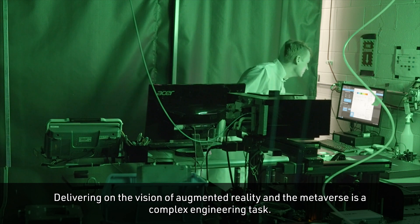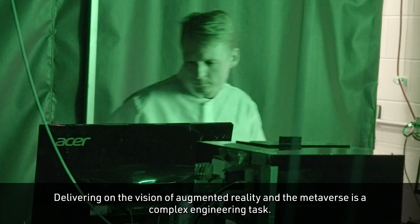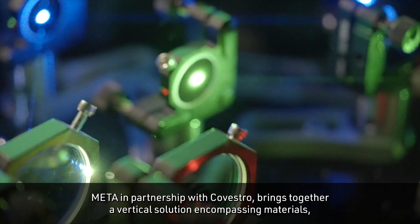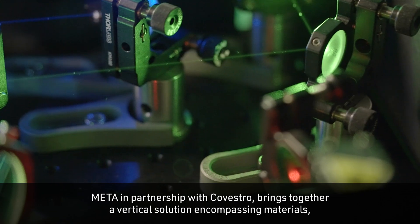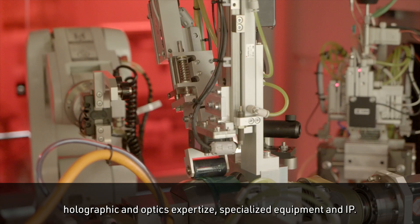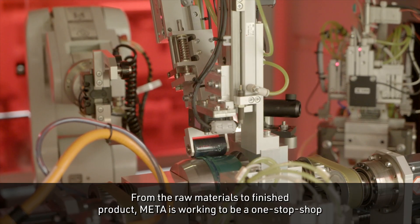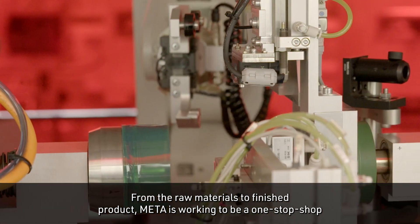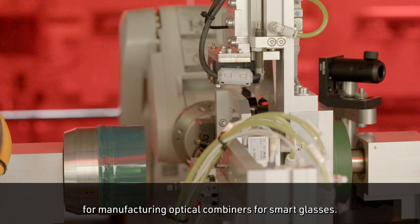Delivering on the vision of augmented reality and the metaverse is a complex engineering task. Meta, in partnership with Covestro, brings together a vertical solution encompassing materials, holographic and optics expertise, specialized equipment and IP. From the raw materials to finished product, Meta is working to be a one-stop shop for manufacturing optical combiners for smart glasses.